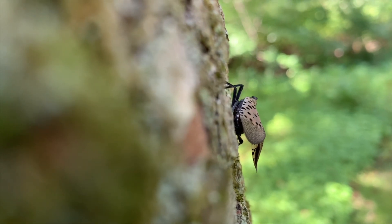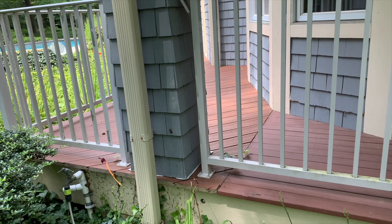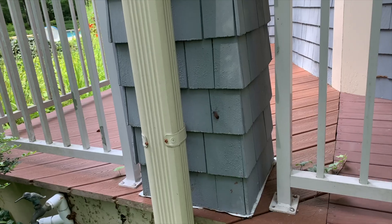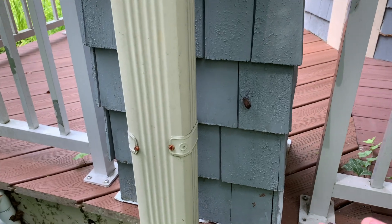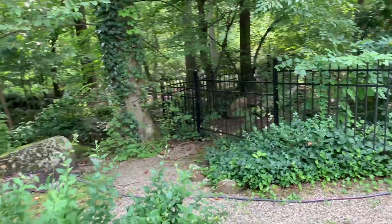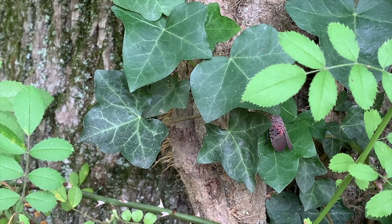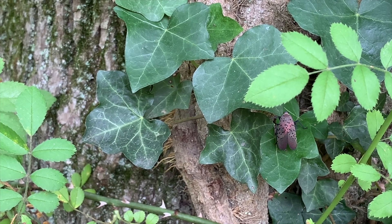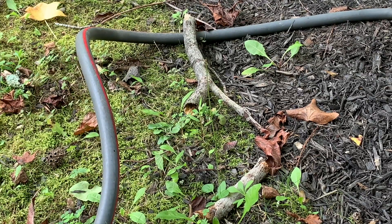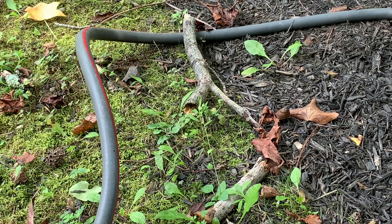These insects have become quite common, so it didn't take much searching for me to stumble onto one. Right on that siding is a spotted lanternfly. I'm going to try to get close — hopefully I can get him. Alright, I just got it!